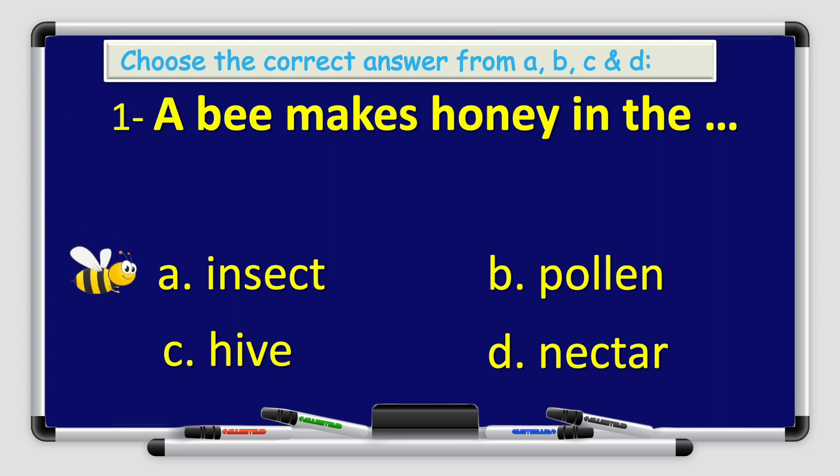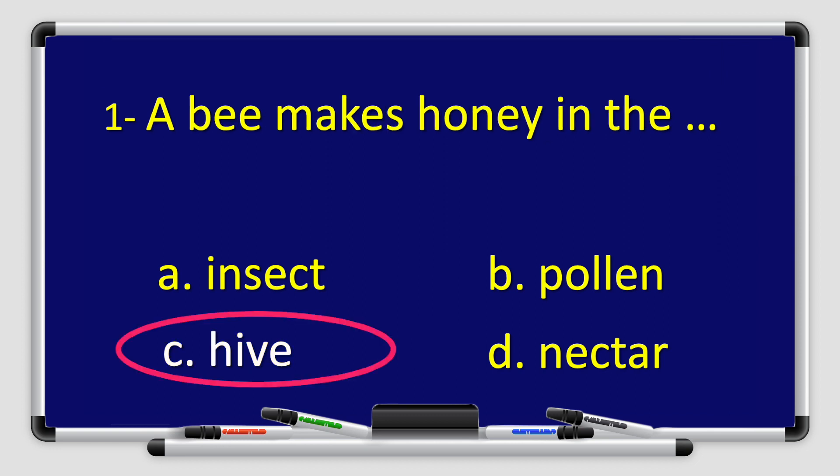A bee makes honey in the insect? A bee makes honey in the pollen? A bee makes honey in the hive? Or a bee makes honey in the nectar? That's right. The answer is C. Hive. A bee makes honey in the hive.